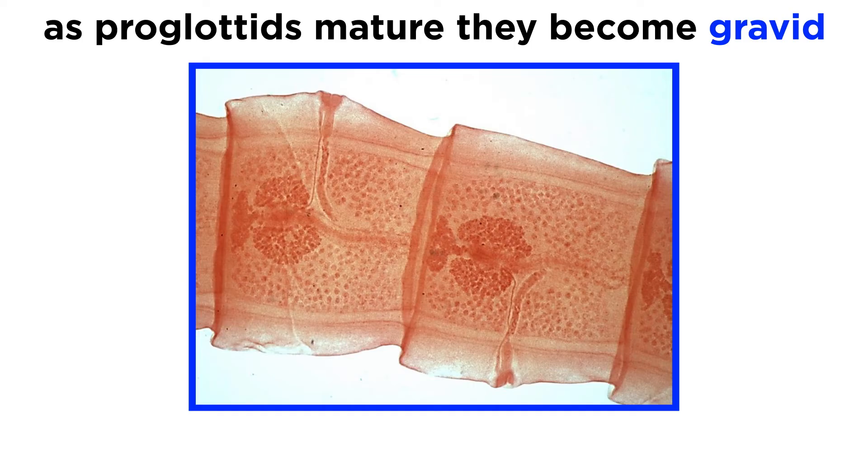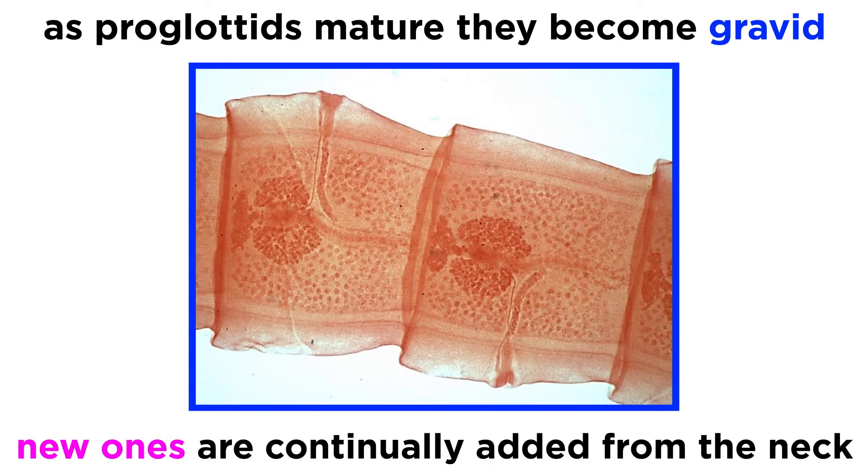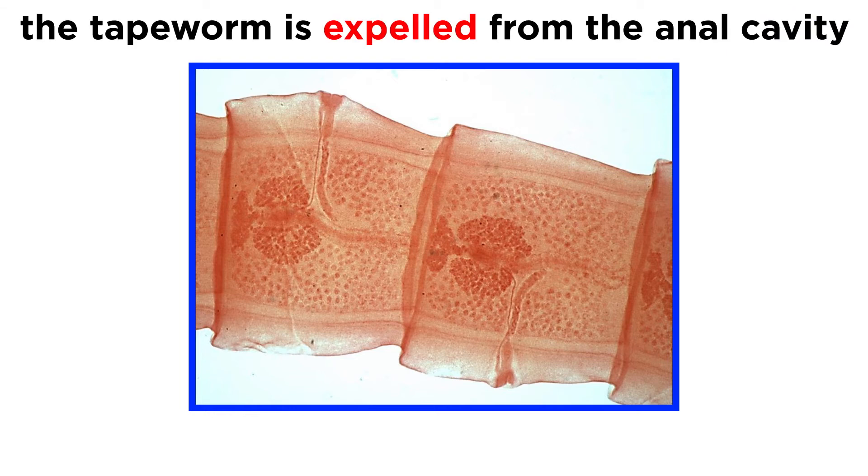As the individual proglottids mature after fertilization, they become gravid with eggs, and continue to grow as new proglottids are added from the tapeworm neck. Eventually, they will break off or even crawl out of the anal cavity.